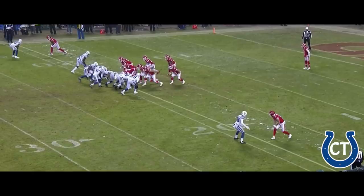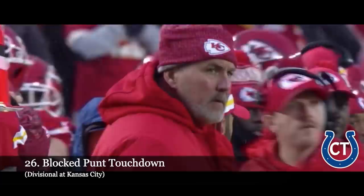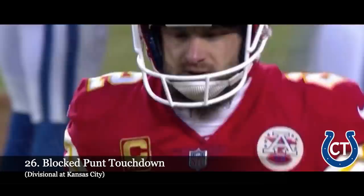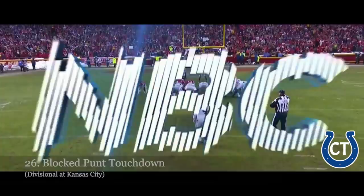Dustin Colquitt, his first punt of the game — and it is blocked! That is exactly what the Colts needed. He's going to wind up with a touchdown. Paschal covers it in the end zone. Najee Goode blocked it, recovered by Paschal in the end zone. If there's anything a doctor ever ordered for that team, that was it. You'll see the seams just part for Najee Goode as he comes ripping straight up the middle, and nobody really puts a finger on him. For the Chiefs special teams unit, that is the rarest of mistakes — they typically are the best in the league.